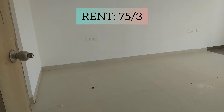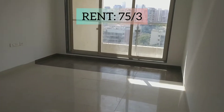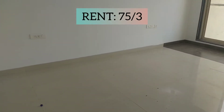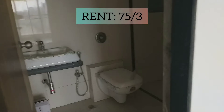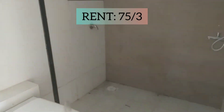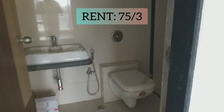This is the second bedroom. This side is good. This is the attached washroom area.